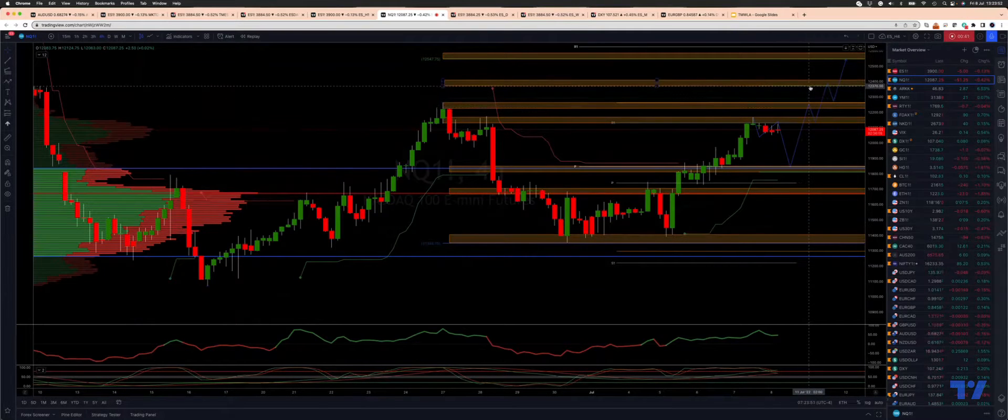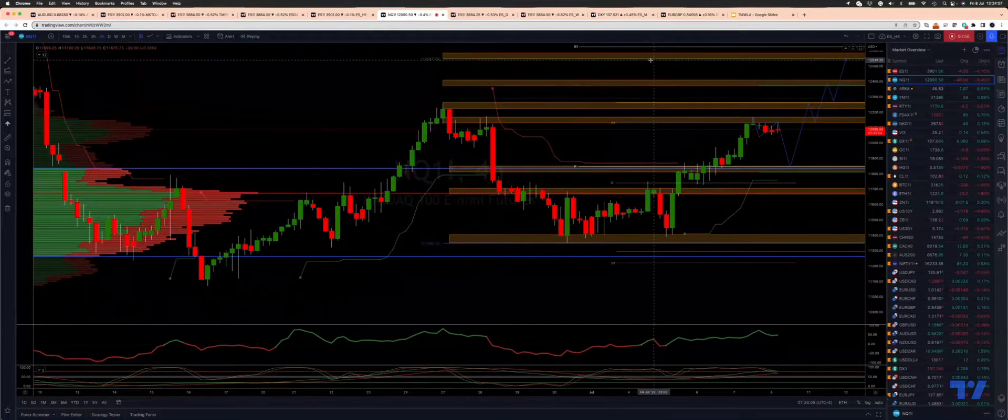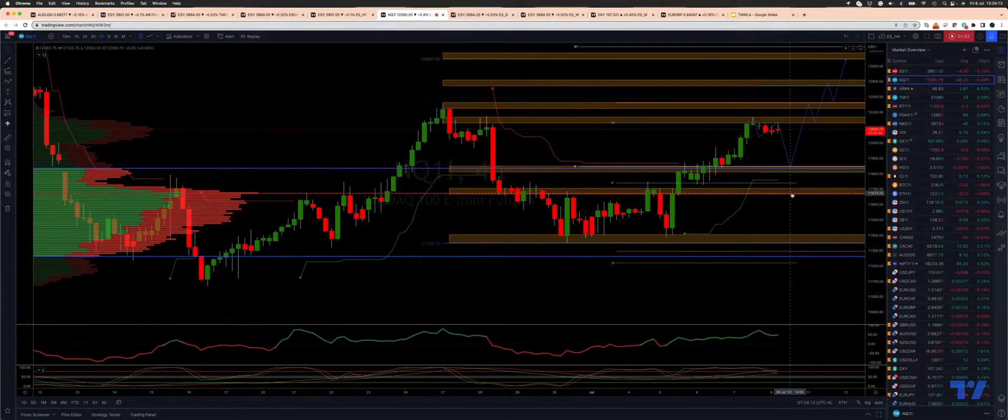Once we get through there we have daily projected range resistance at 12,370 — again, may see a pause and pull back from there. But ultimately what we're looking for, versus this broader swing structure, we have an ABC quality objective cited at 12,547. At this stage it would really take a loss of the high volume nodes at 11,676 to suggest we're done on the upside for now.